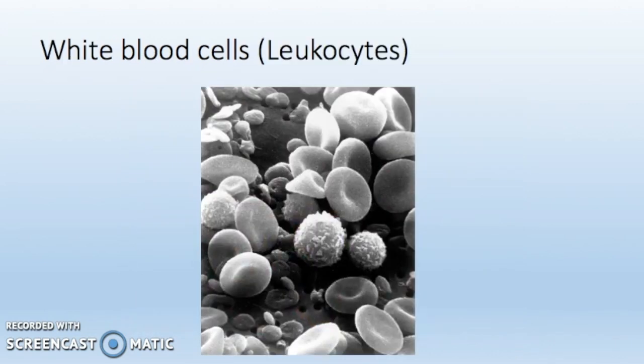White blood cells are also known as leukocytes. They are a type of immune cell that help fight infectious diseases. White blood cells are made from bone marrow and are found all throughout the body. Leukocytes have three ways to destroy a pathogen: the first way is by ingesting them, which destroys them; the second way is by producing antibodies which lock onto the antigens and then destroy them; and the final way is by producing antitoxins which neutralise the effect of the toxins released by the pathogens.